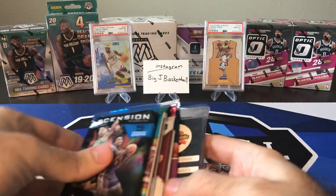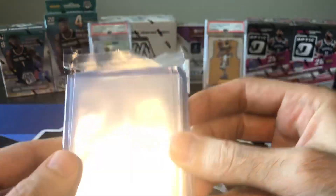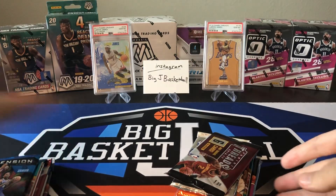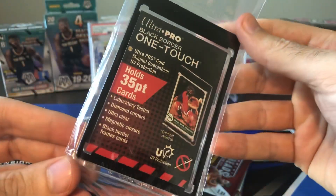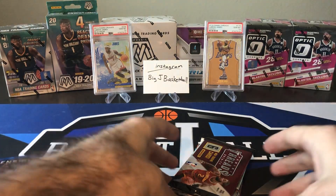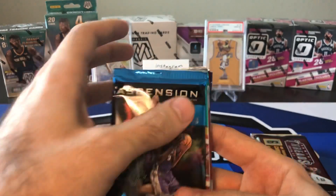Both of the boxes came with some supplies. Sports Cards Direct included their information card, some penny sleeves, and some top loaders — that's nice. And then with Boombox, we have our 35-point top loader. This is actually a black border 35-point top loader — they usually just include the regular ones. That's the first time I've seen a black border. Okay, let's do a quick comparison of what we got in each of these boxes.